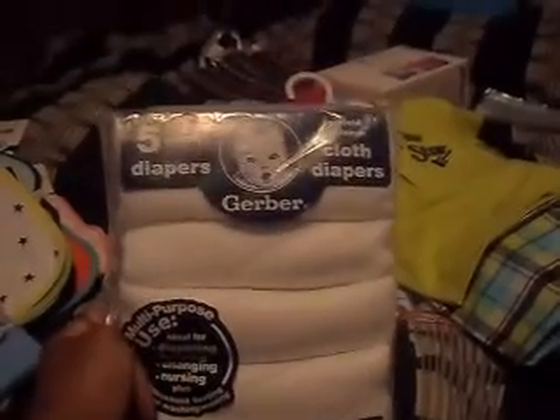Cute outfit time! This is a six-month outfit — little plaid shorts, I love plaid shorts on babies, they're so cute. And this one is zero to six months with a bib and hat.